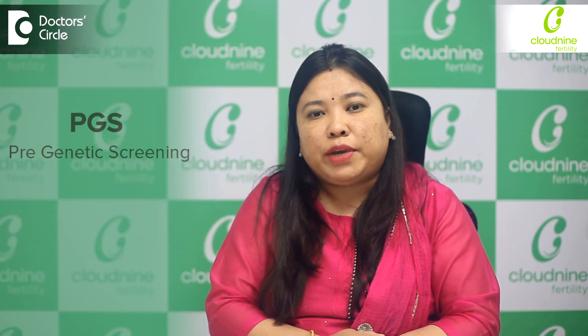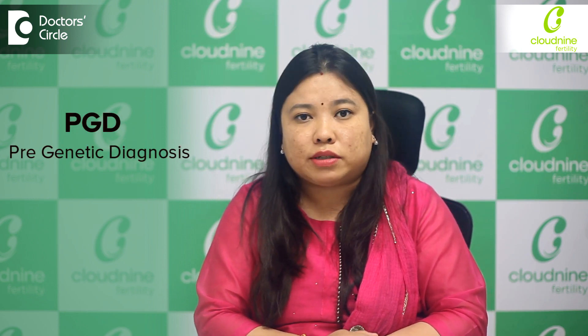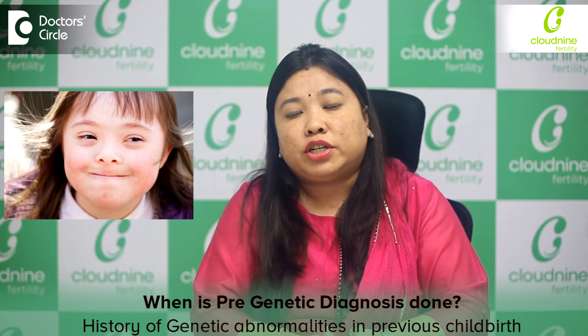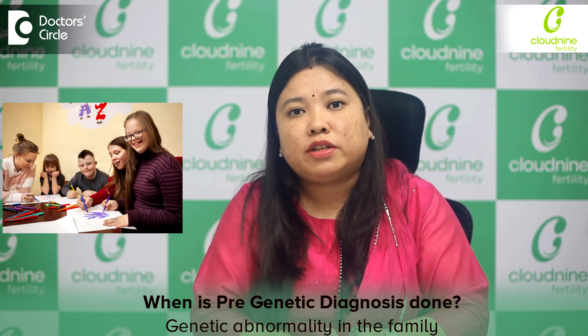PGD and PGS are the old terminologies. PGS means pre-genetic screening and PGD is pre-genetic diagnosis. Initially, screening was done when the patient doesn't have any history of previous abnormalities in previous pregnancies or in the family — they just want to screen whether the embryos are genetically normal. PGD was done in patients who have had a history of genetic abnormality in their previous childbirth or in the family.